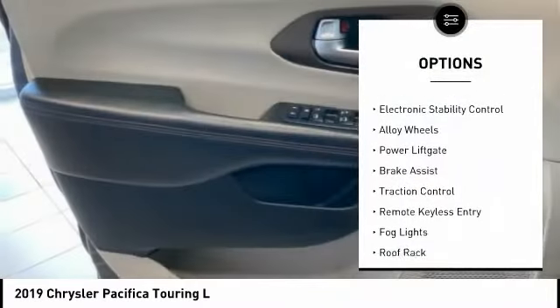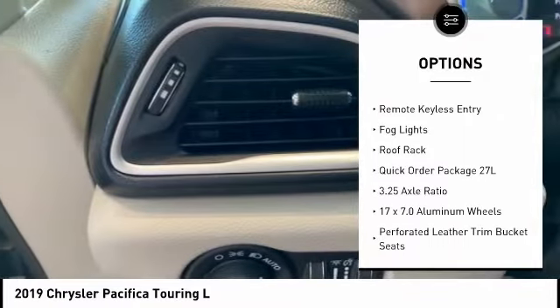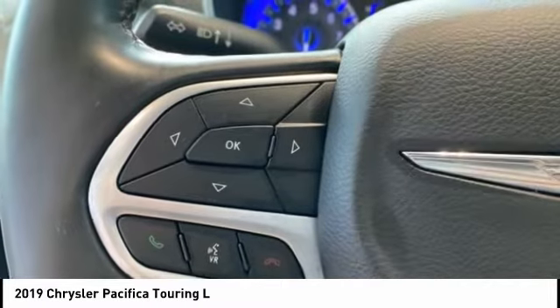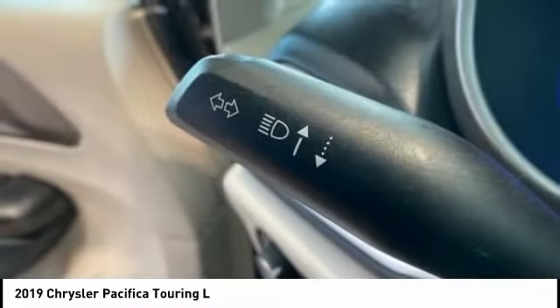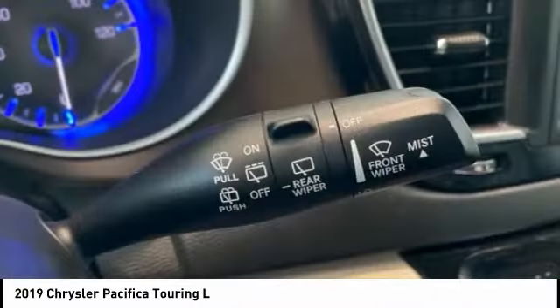Rain-sensing wipers, touring suspension, electronic stability control, alloy wheels, power lift gate, brake assist, traction control, remote keyless entry, fog lights, roof wrap. Drive away with a great deal on this vehicle. Call or stop in today.